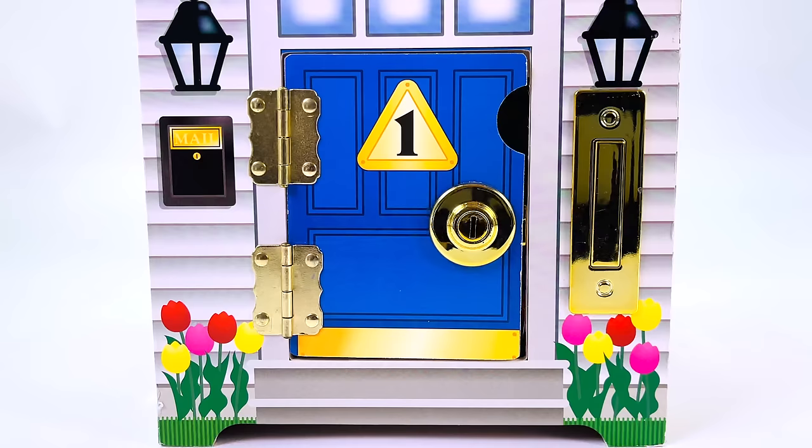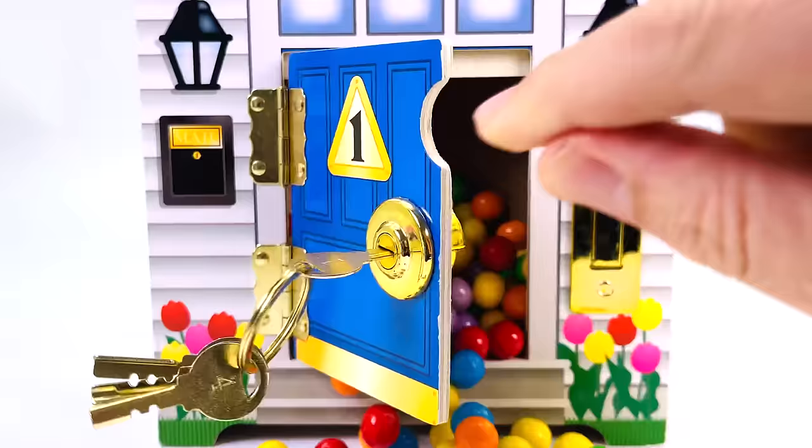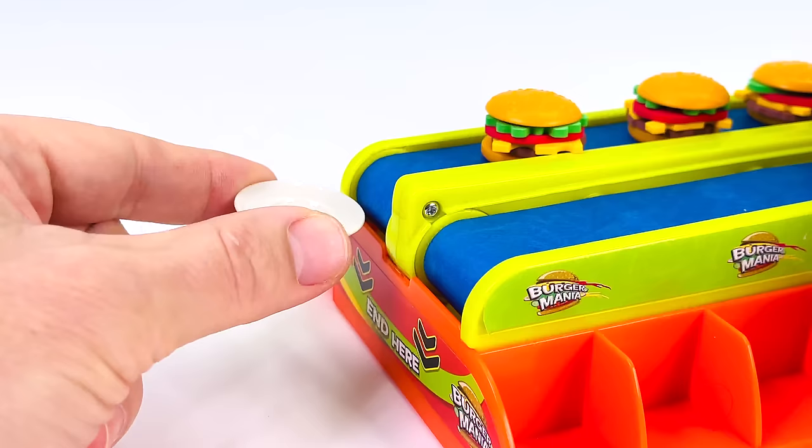Let's find the letters and put them back in the puzzle. I have some keys. Let's open this door. Turn the key. Oh, there's lots of gumballs. And I can see a letter. It's the letter A. A is for Apple.